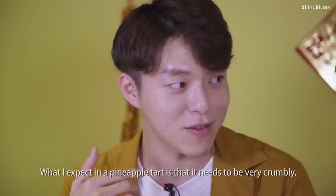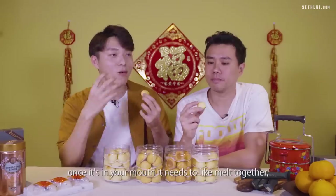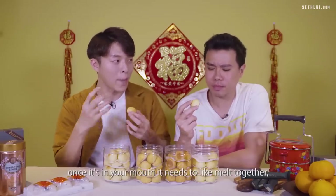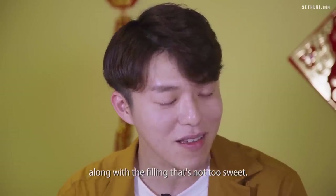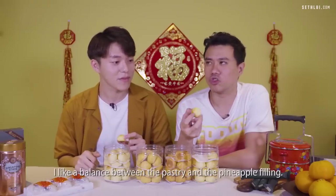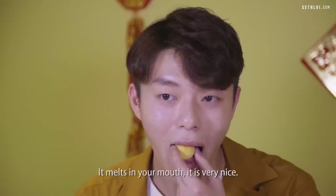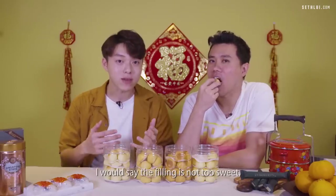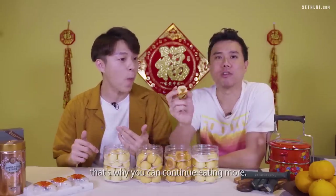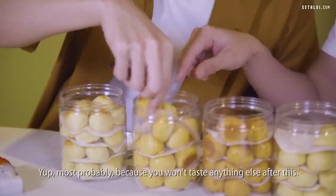What I expect in a pineapple tart is that it needs to be very crumbly once it's in your mouth — it needs to melt together along with the filling that's not too sweet. I like the balance between the pastry and the pineapple filling; it melts in your mouth. The filling is not too sweet, so you can continue eating more.